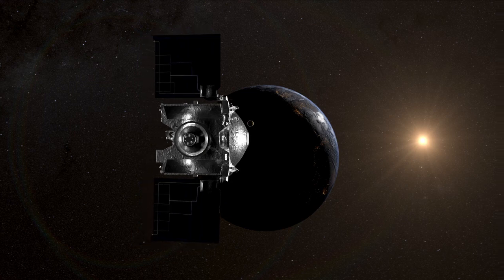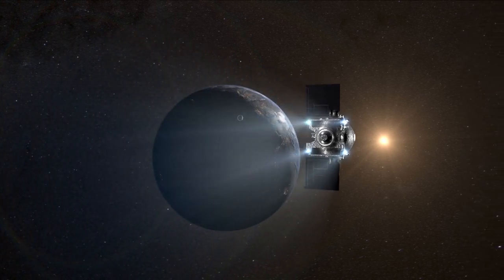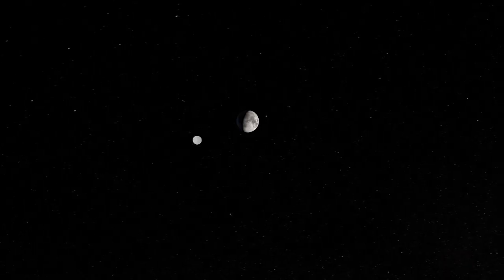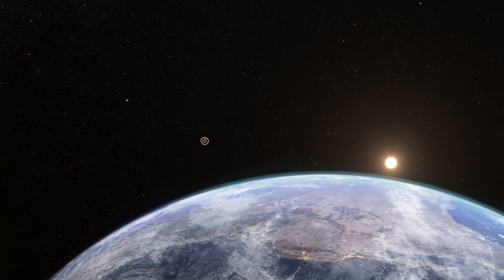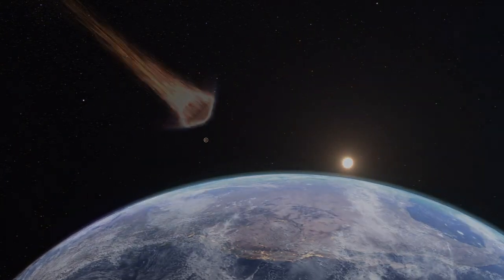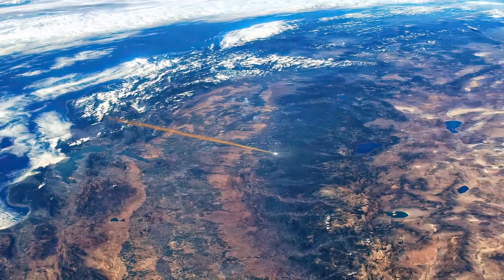Once the capsule is away, OSIRIS-REx will fire its thrusters to avoid colliding with Earth. At 8:42 a.m., the capsule will streak into the atmosphere at a blistering 27,000 miles per hour. It will race across the western U.S. and begin to glow with heat, allowing infrared trackers on the ground to chart its progress.